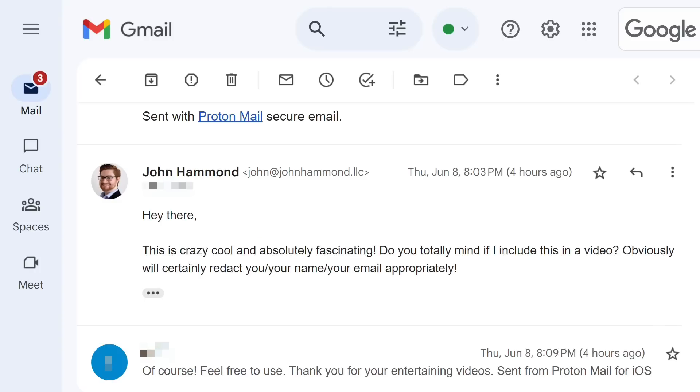I am super duper grateful for this individual sharing this with me. I thought it was really cool to be able to see behind the scenes, pull back the curtain. And I asked, hey, are you comfortable with me showcasing this in a video?